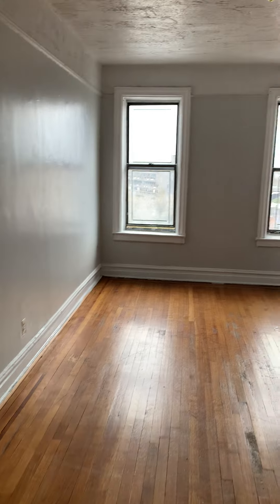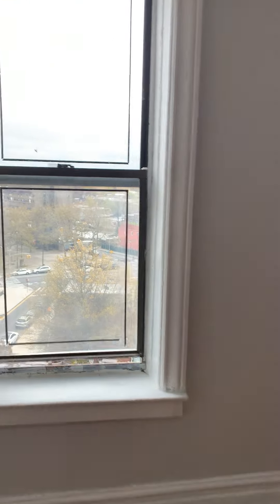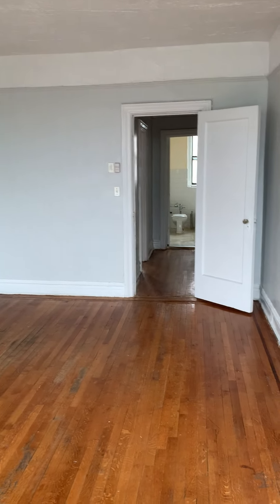And then you have a huge bedroom — big enough for a king size bedroom set. Very spacious.